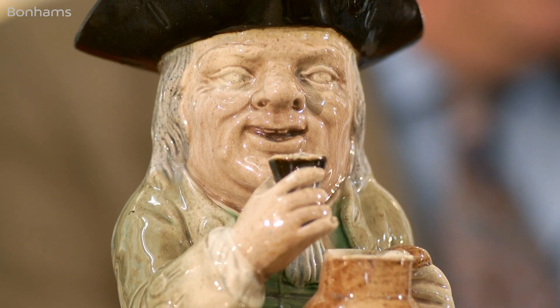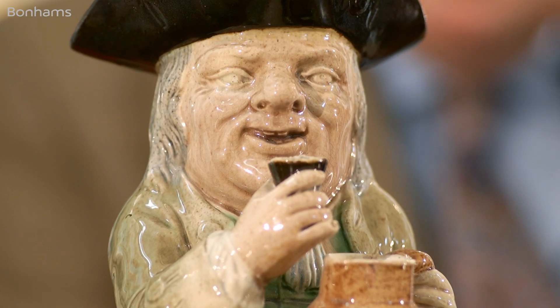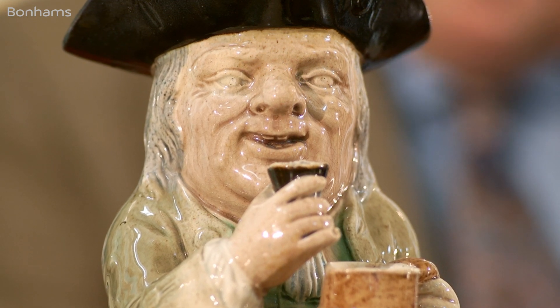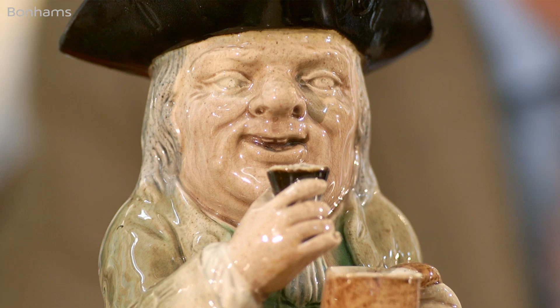There he is drinking his beer and holding a little cup to his mouth. People think he's a bit ugly, but he's likeable really, isn't he? Oh yes. He's the sort of chap you see in a pub on a Friday night. He's just wonderful, really.